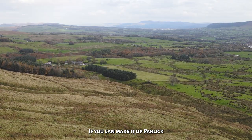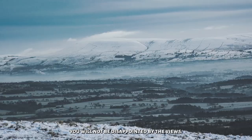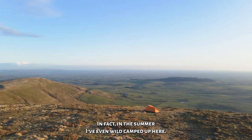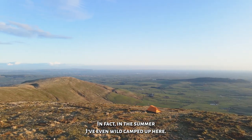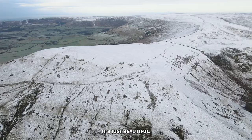Jokes aside, if you can make it up Parlick and head over to Fairsnake Fell on a clear day, you will not be disappointed by the views. In fact, in the summer I've even wild camped up here. And in winter, especially after snowfall, it's just beautiful.